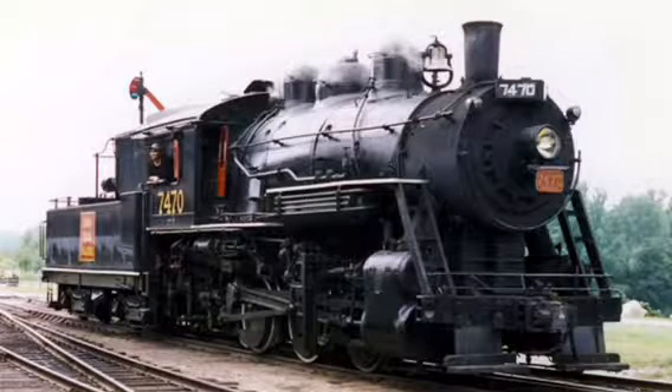Canadian National 7470 was built by the Grand Trunk Railway in the Sarnia, Ontario Point St. Charles Shops in 1921.